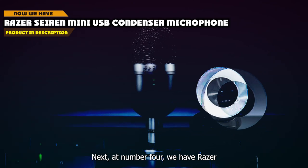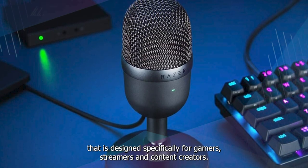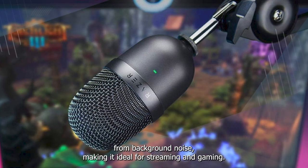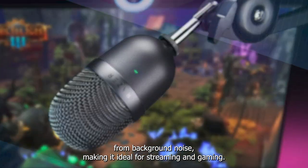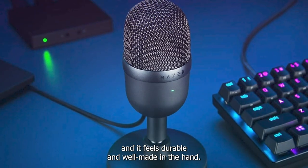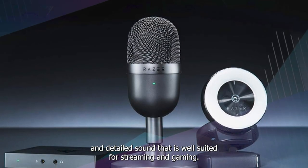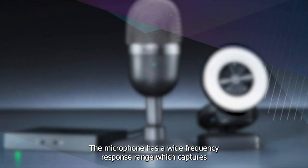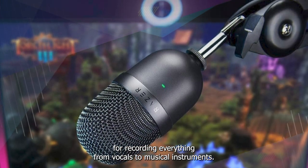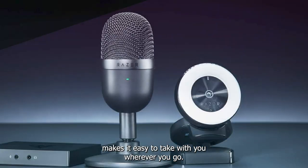Next at number 4, we have the Razer Seiren Mini USB Condenser Microphone. It is a compact and stylish USB condenser microphone designed specifically for gamers, streamers, and content creators. It features a super cardioid polar pattern that helps to isolate your voice from background noise, making it ideal for streaming and gaming. The microphone comes with a detachable stand that can be easily adjusted to suit your needs. In terms of sound quality, the Seiren Mini delivers a clear and detailed sound well-suited for streaming and gaming, with a wide frequency response range suitable for recording everything from vocals to musical instruments. It connects to your computer via a USB cable.